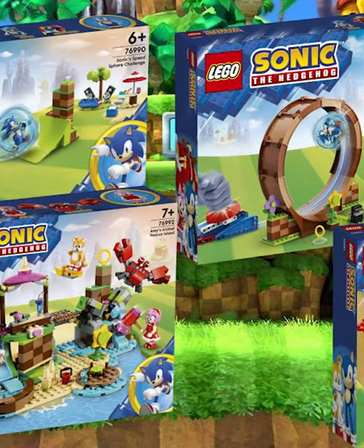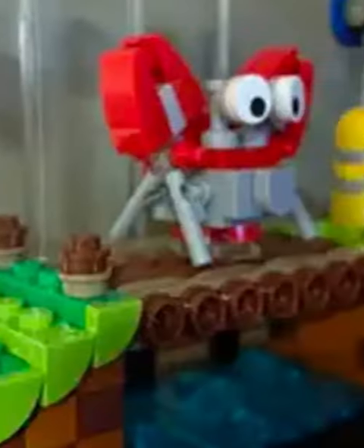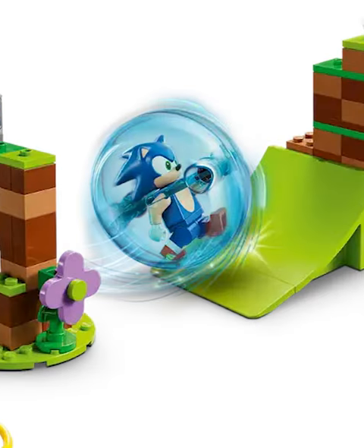Recently, LEGO released tons of new Sonic sets, and while they look cool, there's a huge problem with them. They all fit into one of two categories. All of the cheaper sets are more affordable for people, which is great, but they're lacking the new play feature for the Sonic Balls, which kind of sucks.